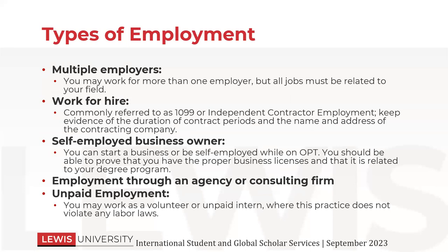There are different types of employment that you can work on while on OPT. You can work for more than one employer — that happens sometimes and that's totally fine. All jobs, though, must be related to your field of study. So you can't have an unpaid internship and then work at a store or a gas station or something like that. You must have your employment directly related to your program of study.